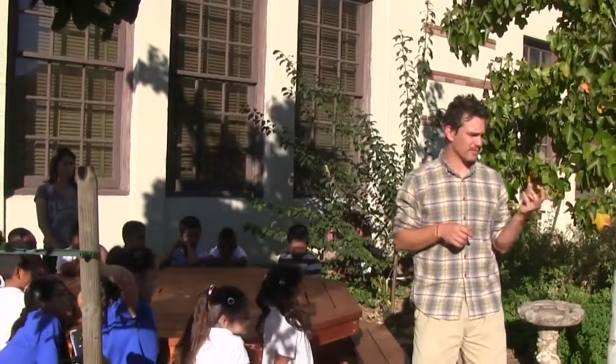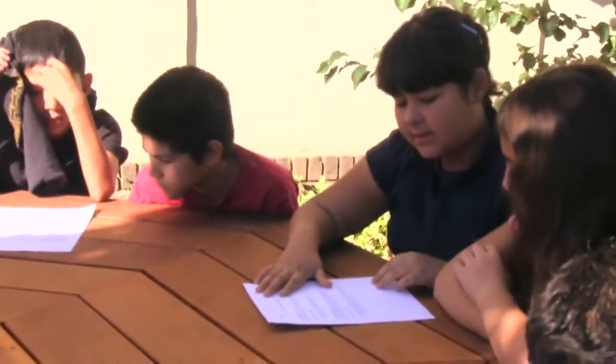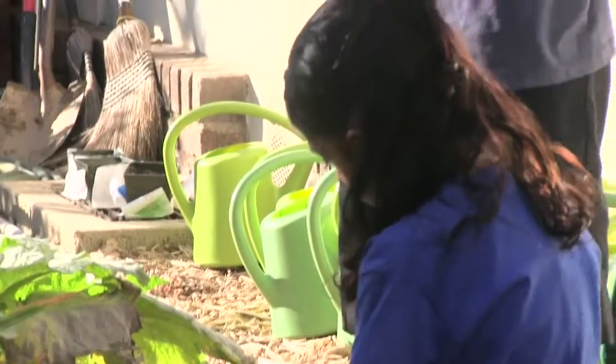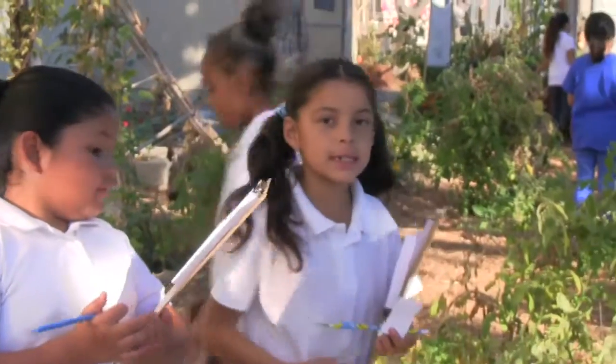Life cycles of both plants and animals — in what season of the year do cantaloupe plants bloom? They learn about where their food comes from, how things grow, young animals. There's just so many applications for everything that they're learning about.